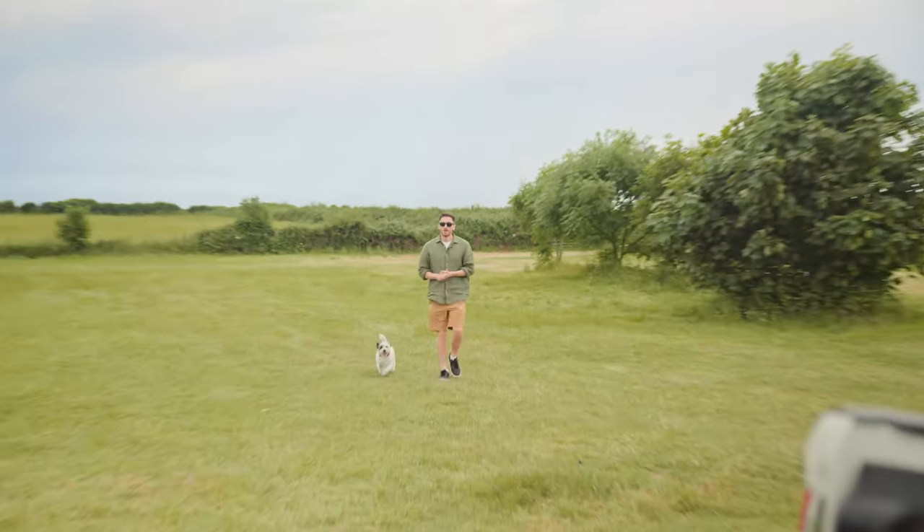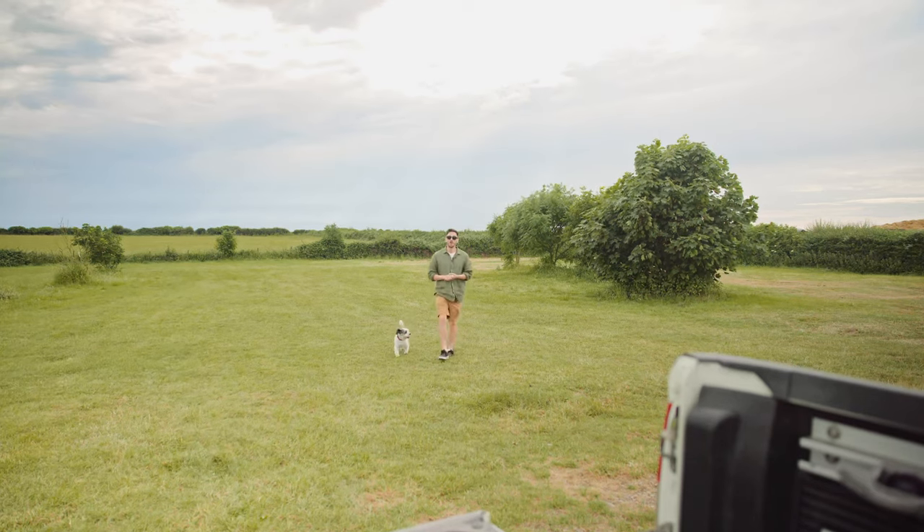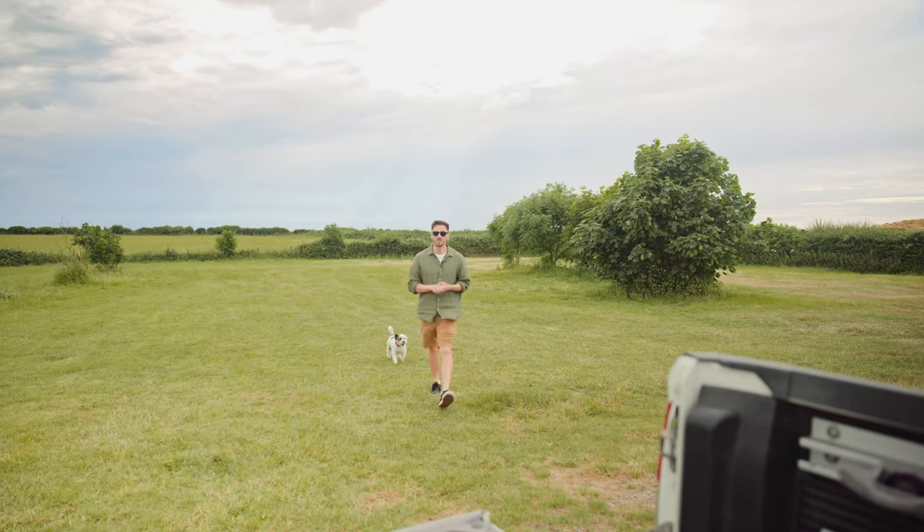What are we using? If we zoom out, we can see that I'm absolutely nowhere near where the camera was positioned. So of course, we're using a lavalier microphone.